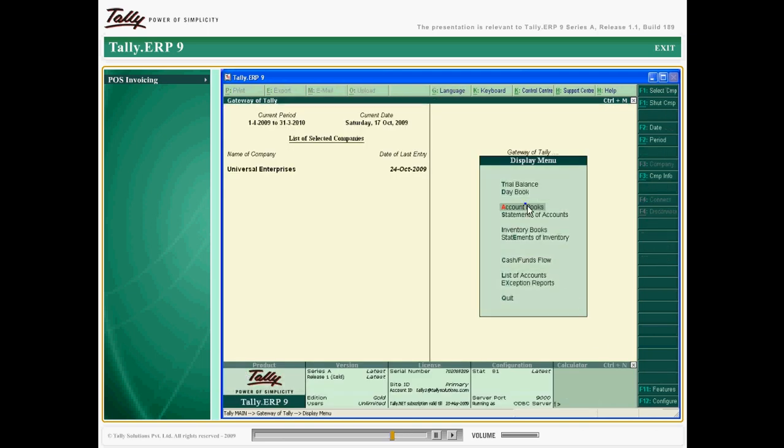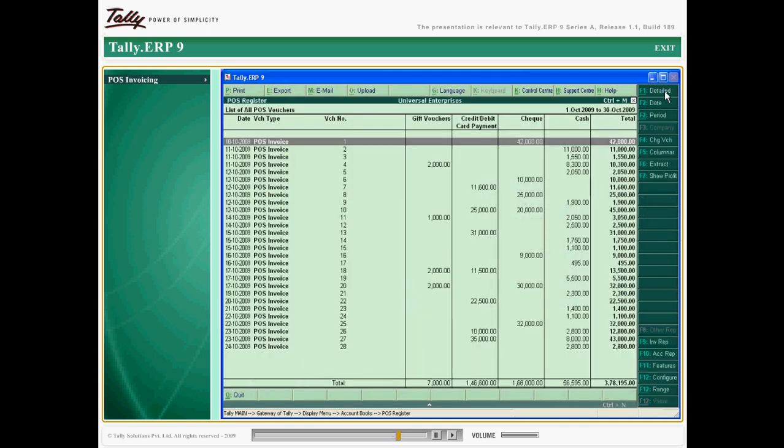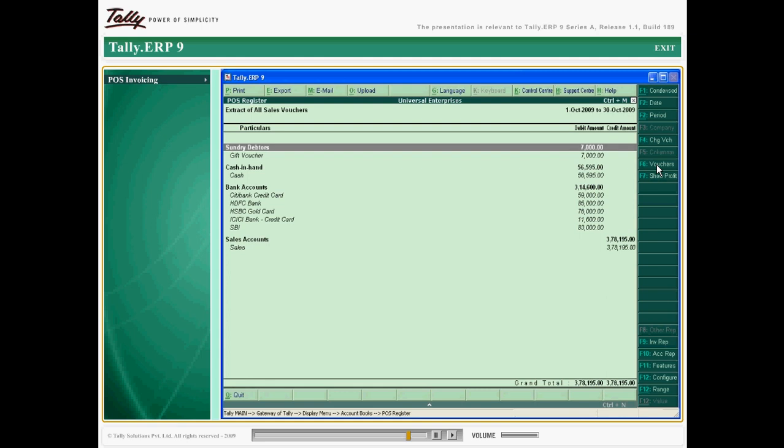This feature will make sales hassle-free, update your inventory and sales register, and enable the generation of various sales reports.